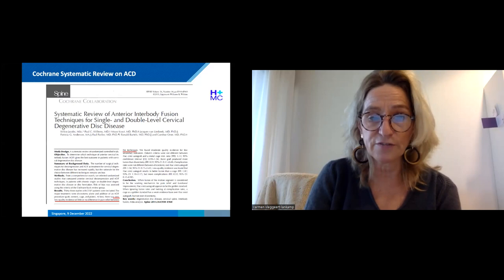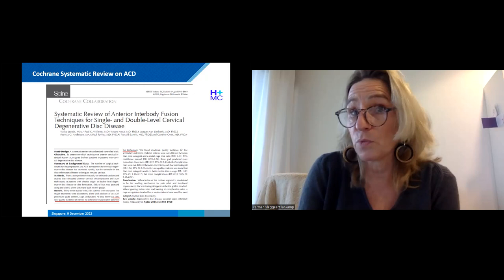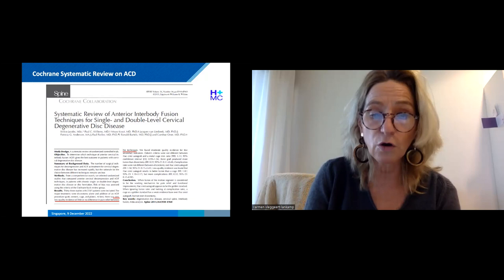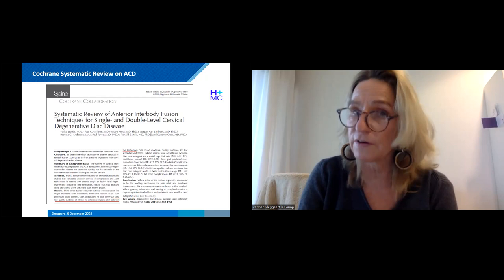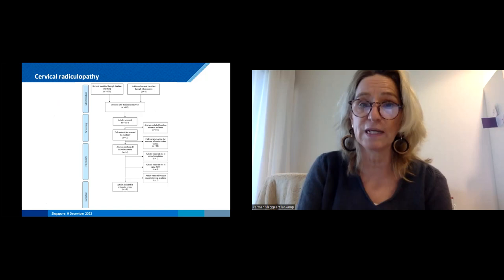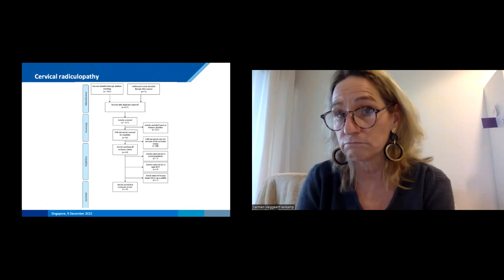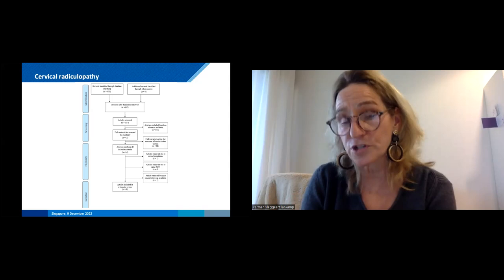Before designing the trial we performed a systematic review for degenerative disc disease to see what was already known. In this review we found very low quality evidence, showing little or no difference in pain relief between the two techniques. We therefore concluded it was a very good idea to perform the trial as described. Later we re-evaluated the literature on cervical anterior discectomy, and by that time numerous articles had been published comparing ACDF to ACDA.